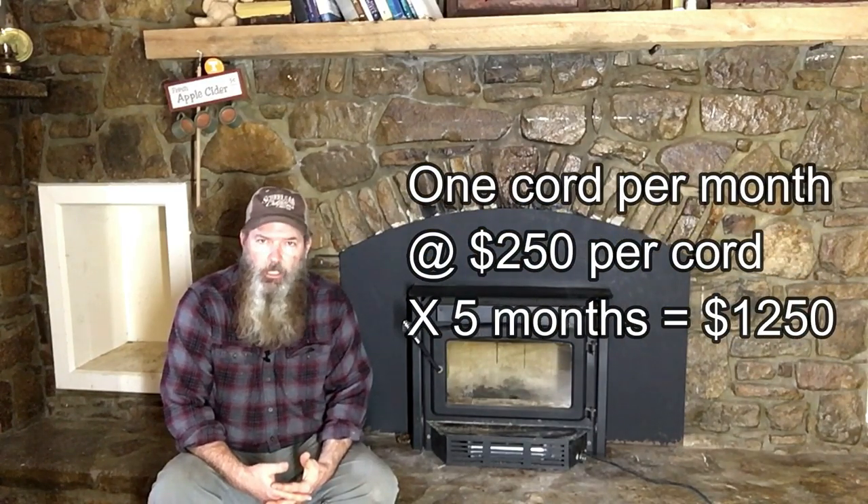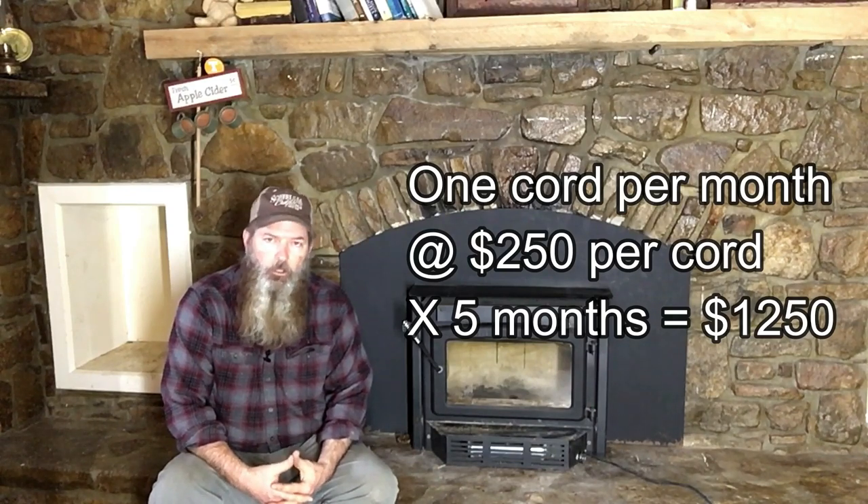Now, let's presume that you're using wood as your heat source. Let's say a cord of wood in your area runs about $250 a cord, and you're going to burn through a cord a month. Five months is going to be quite a bit, but just for the sake of discussion, let's play this out. At the end of five months, you have an investment of $1,250 in wood to heat your home versus what you would have spent in propane — $1,750. So there's a $500 difference right off the top.